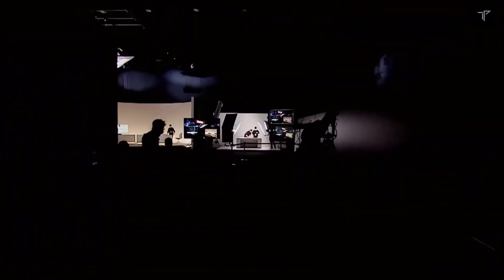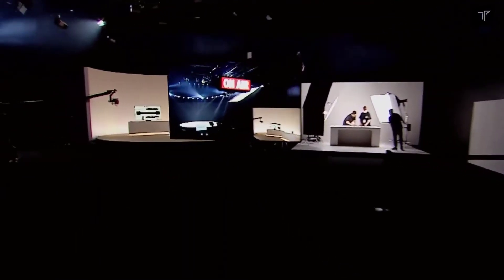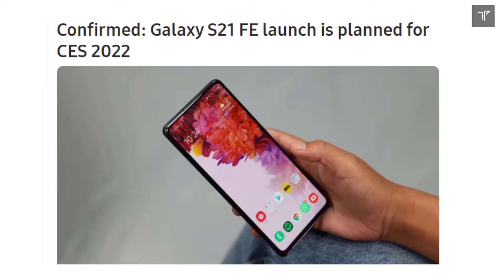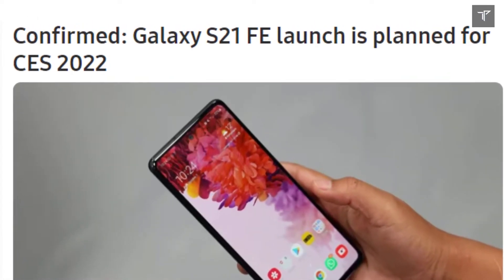The wait is finally over! Welcome back to Tech Phantom. If you've been waiting for the Samsung Galaxy S21 FE launch date and every single detail about that smartphone, the wait is finally over.